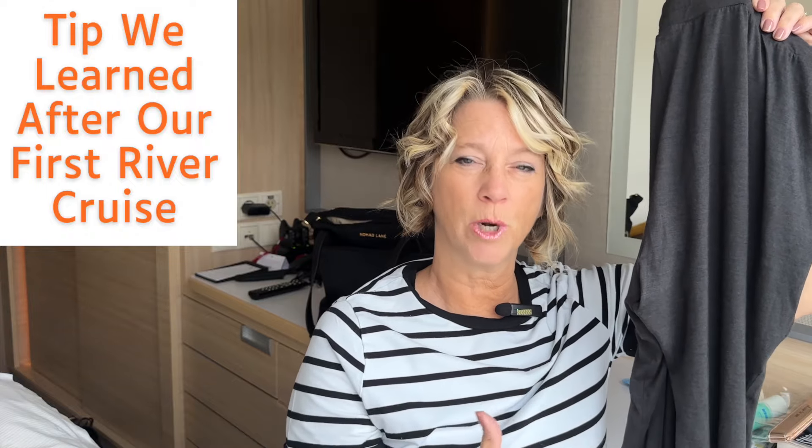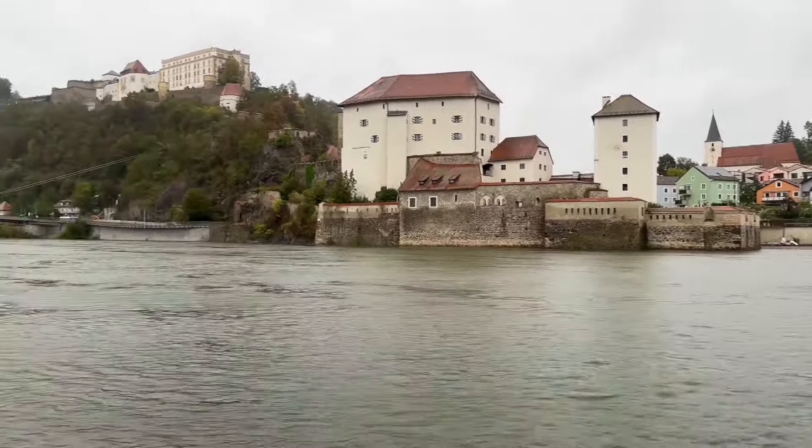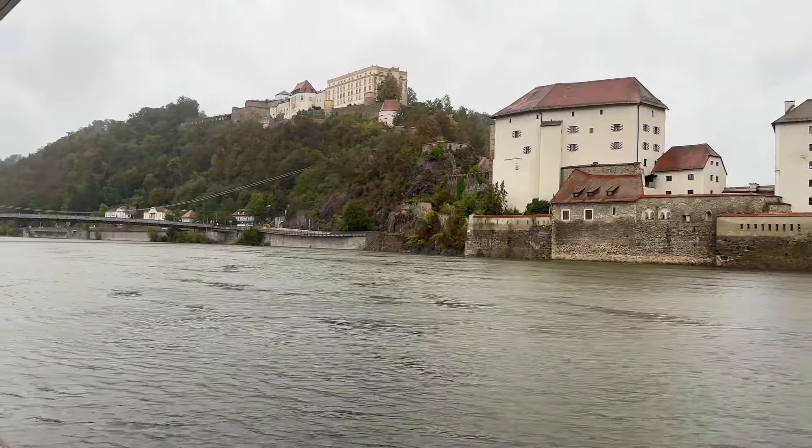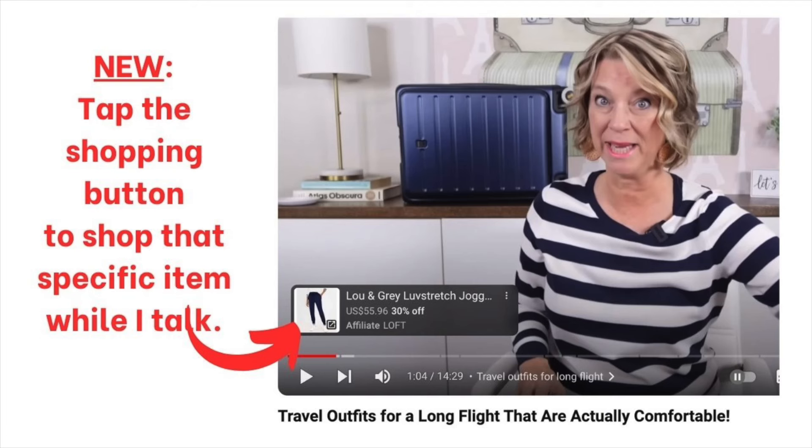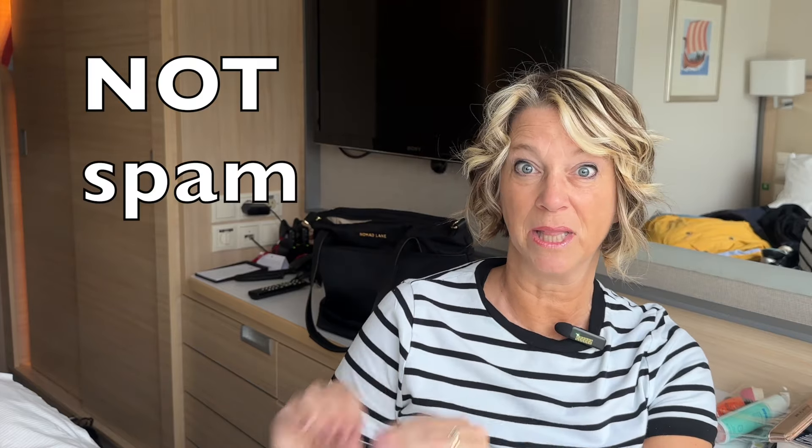He calls his pants his 'yoga pants' because one morning you're going to be exhausted from going going going all throughout your river cruise, and you want a few hours to just relax in bed, watch the water, and enjoy the view. These are super cozy — they're Tommy John. I'll link everything in the comments or the description below.